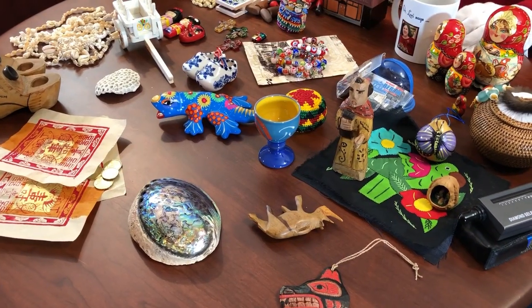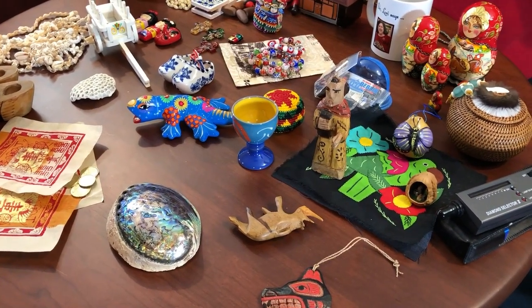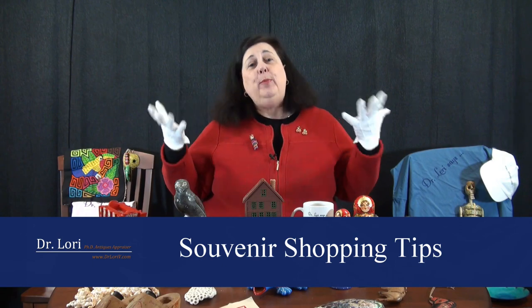Hi, I'm Dr. Lori, the PhD Antiques Appraiser, and today I'm going to talk with you about souvenir shopping when you travel. A lot of pieces that are collected relate to places where we go.